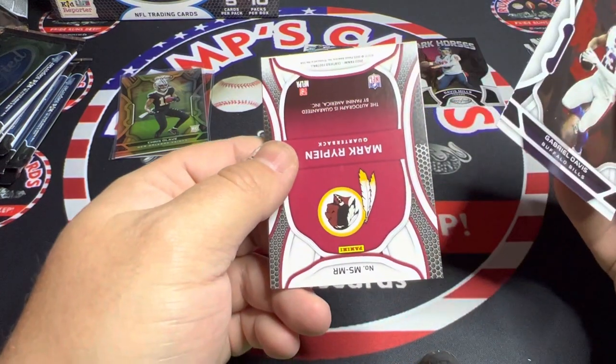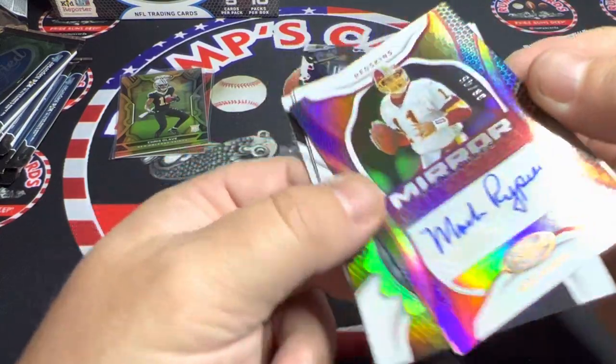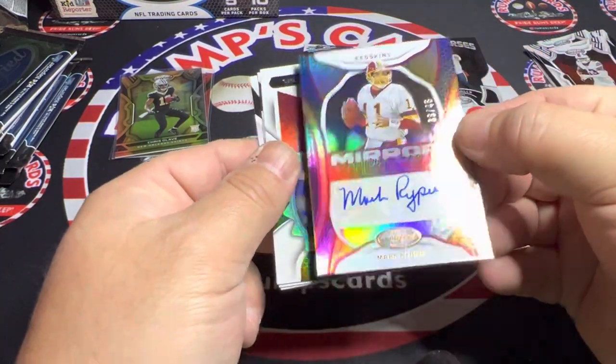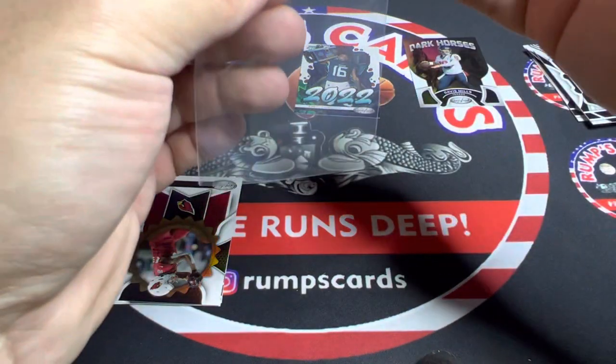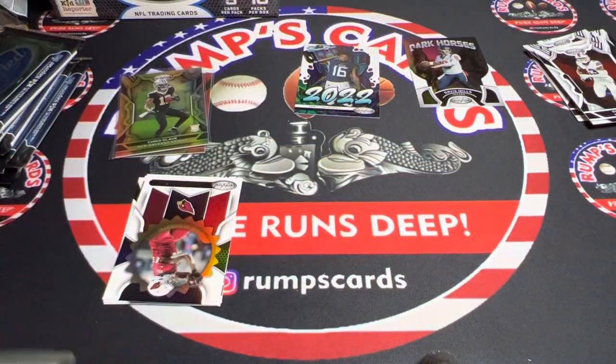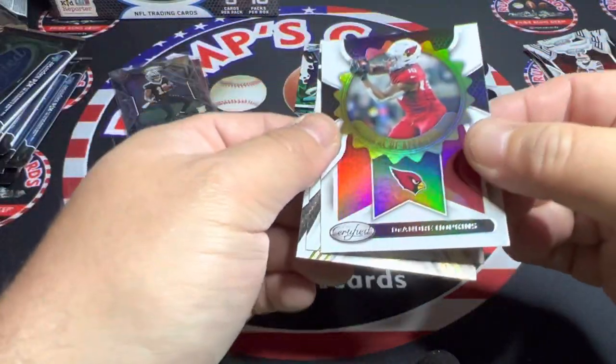Gabriel Davis, Mark Rippon — I believe this is going to be our auto. Yep, and it is number 299, Mirror — Mark Rippon. So there we go, first hit off the board. This is what the seal of approval looks like this year.